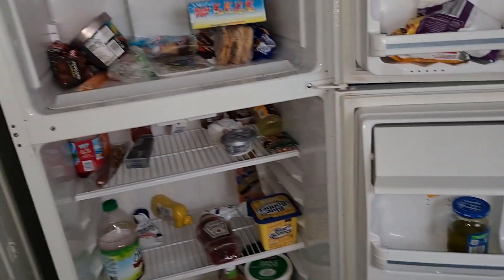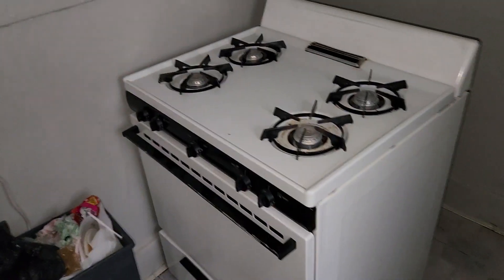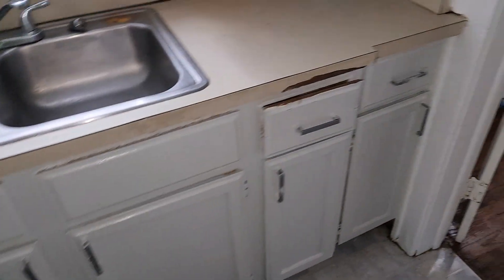Gas stove in the kitchen. Need to do some ceiling work and move all the trash out. There's a newer fridge and a newer gas stove. Paint the walls, fix two cabinet drawers, and clean out the drawers. A little bit of trash. Kitchen floor is not in bad shape.